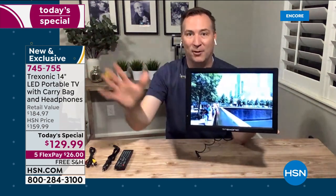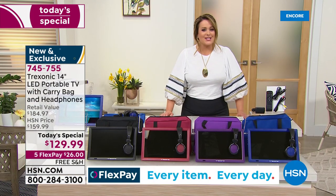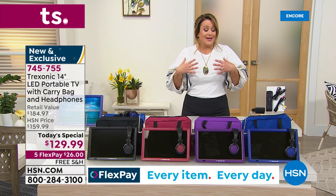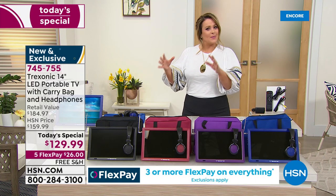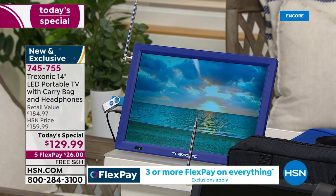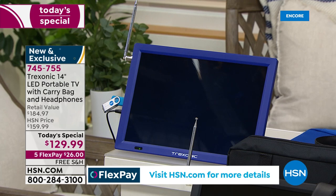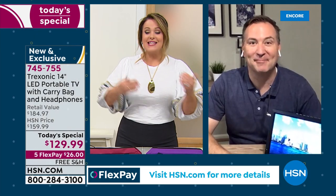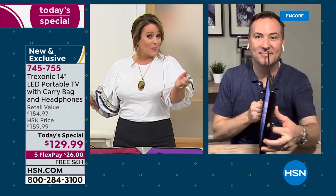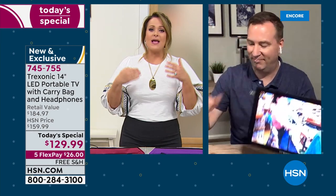You can watch a whole movie before you even have to worry about recharging it. I keep thinking I'd love to take this into my bathroom, lock the door, maybe have a glass of wine, fill the tub, have a bubble bath — now you've got a TV in the bathroom. You've got a TV by the pool. The remote control comes with it, so you could be in the pool changing channels.